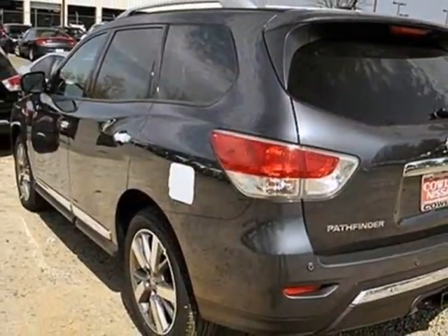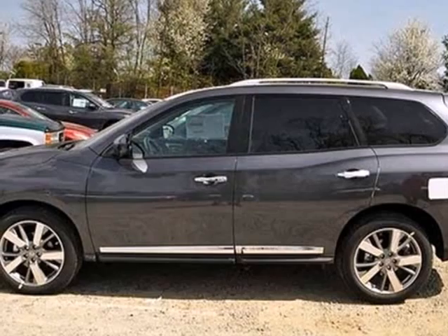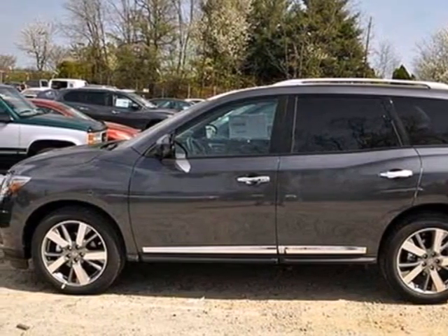Plus you get the entertainment of a CD player and auxiliary audio input. Come see this versatile family SUV for yourself today.